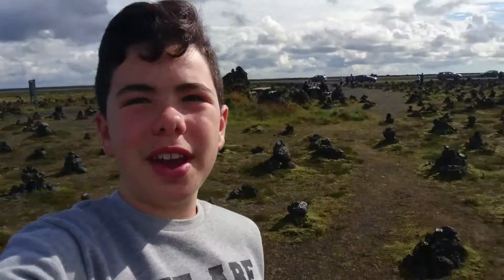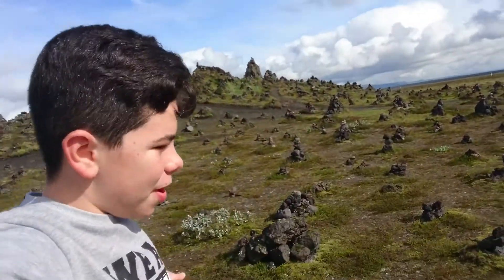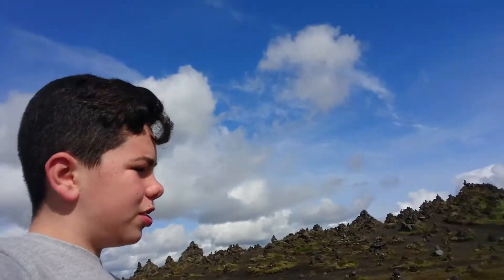Hi everyone, welcome to my 10th day here in Iceland! Today we have an eight-hour-long trip from Vik to Jokulsarlon. On the way, we stopped here because there are rocks placed right here — apparently for good luck. The tradition is that every newcomer who visits this place has to place a rock.